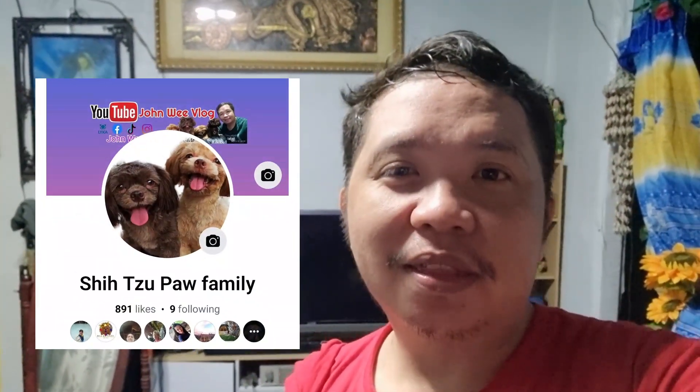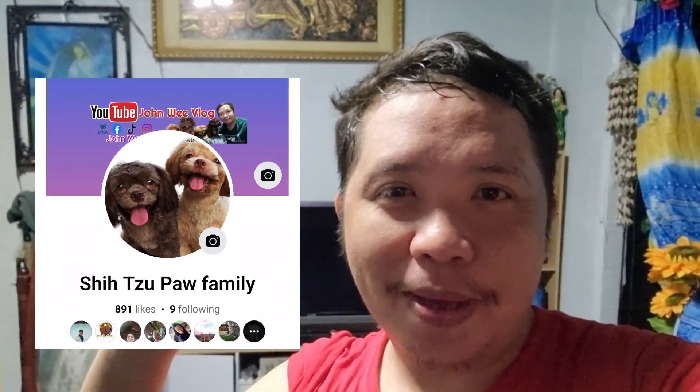And yun lang guys. Thank you for watching. Please subscribe to my YouTube channel. At, ipalaw nyo na rin po ako sa aking Facebook page na Chitsufo Family — for more dog care tip content at saka personal vlog. Ayun, yun lang guys. Thank you for watching. Bye-bye.